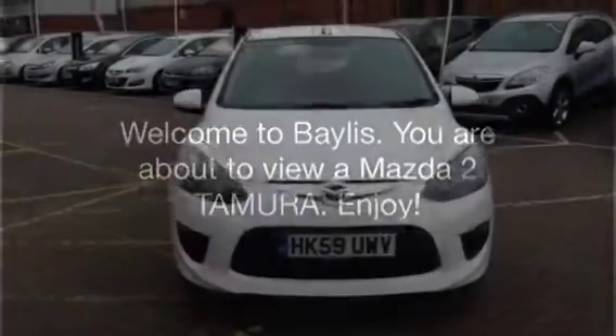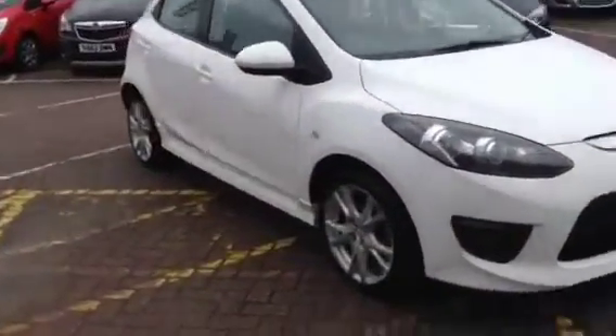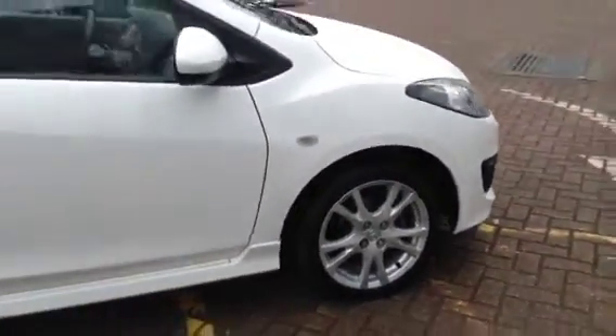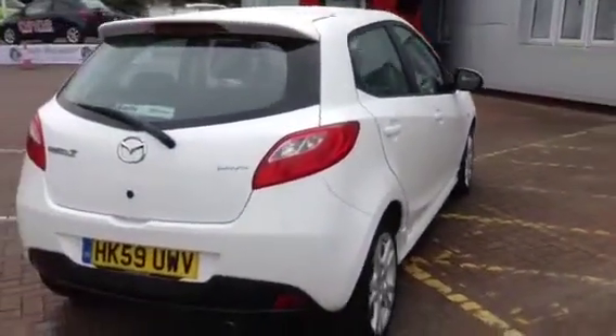Welcome to Bayless. You're about to view a Mazda 2 — enjoy. This Mazda is in white and has done just over 47,000 miles. This is a network queue vehicle and has undergone a multi-point check and comes with a range of benefits including free to go insurance, a minimum of one year warranty and one year roadside assistance.